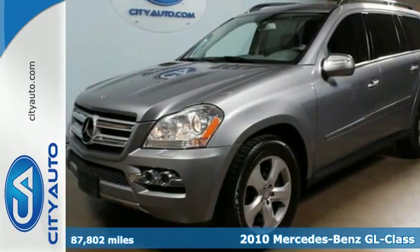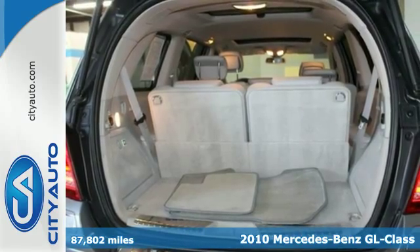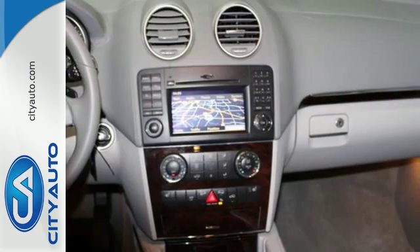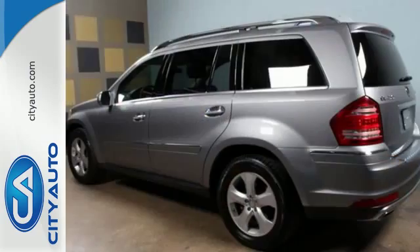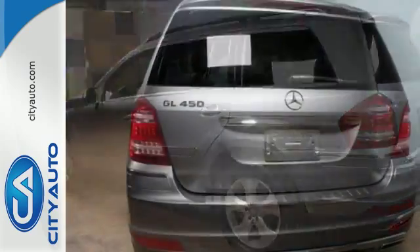It's a 2010 Mercedes-Benz GL-Class. Roomy and refined, the GL-Class has a standard power glass sunroof with remote operation, tele-aid emergency telecommunications, Bluetooth, remote power door locks, DVD player, and a universal remote transmitter.